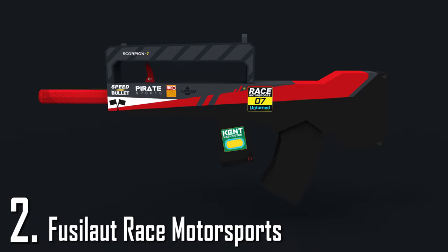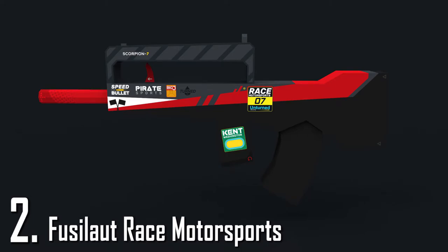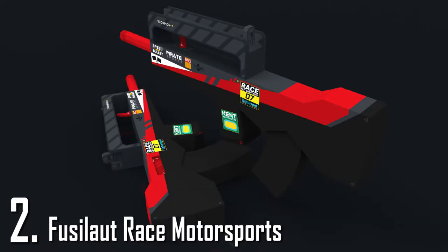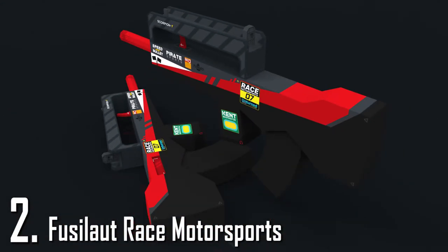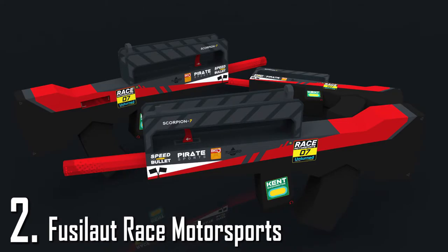Now for number 2 we have the Fusilaut Way Smaller Sports. I really like it because every sponsor you see on this gun is featured in the unturned universe. For example you see Scorpion 7 or Turnt Oil and I really like the idea of doing that. I really like what this design is going for — that kind of racecar look. And I really like it.